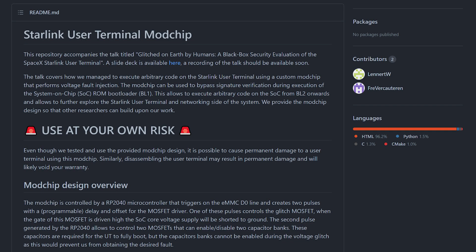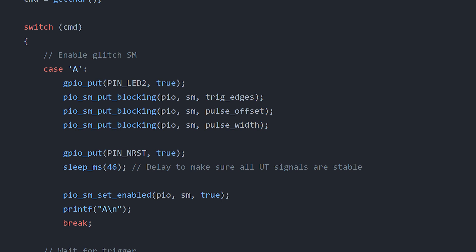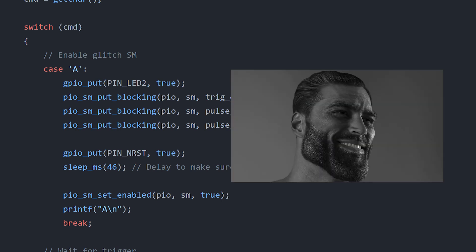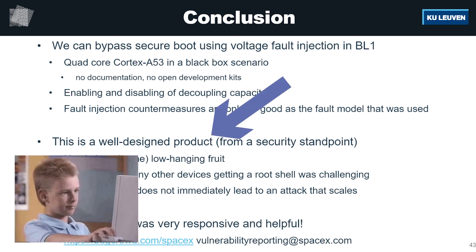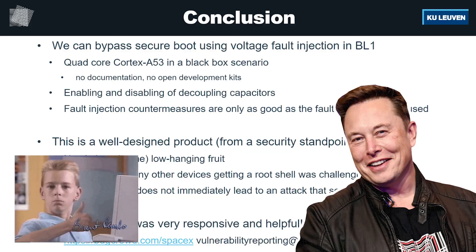Wouders is such a nice guy that he put the PCB documents and the source code for his mod chip on GitHub — link in the description below. Wouders said overall the security of the terminal was good and that SpaceX's security team was cooperative in his process. Good job, Elon.